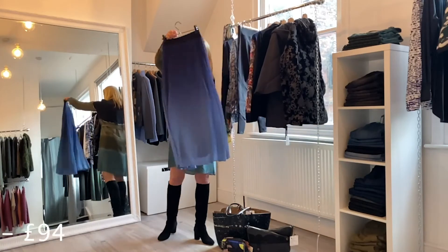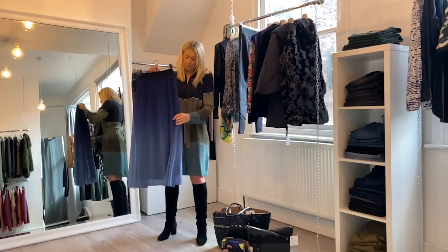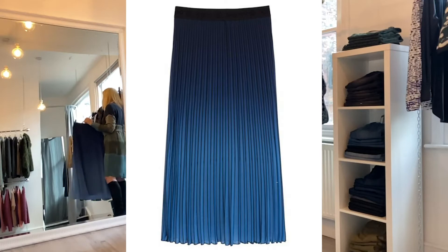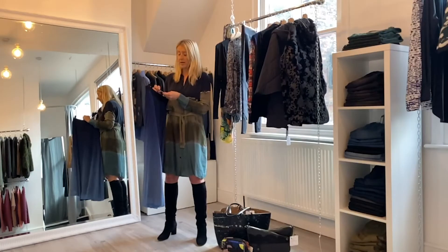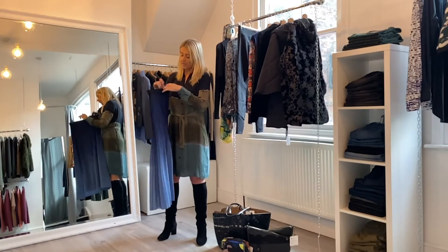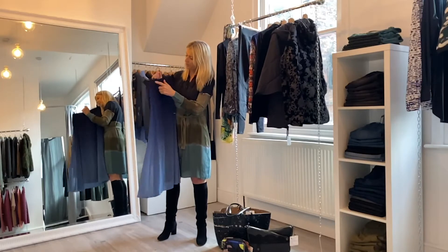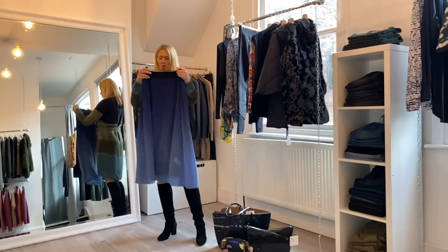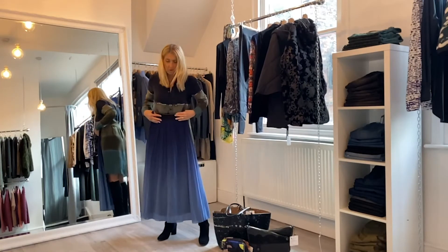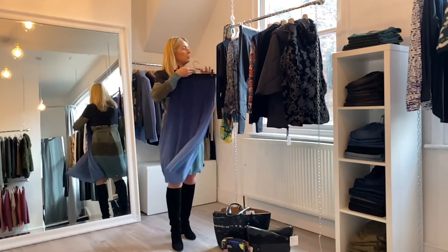Next we have this gorgeous pleated skirt. Again it's a dip dye, sort of an ombre look. You'd probably just pop this on with a nice bit of black cashmere. It's the Darwin skirt and it's priced at £94. It has got an elasticated waist and the Desigual logo around the top, but you'd probably hide that anyway with your knitwear. It's going to look nice with winter boots as well.